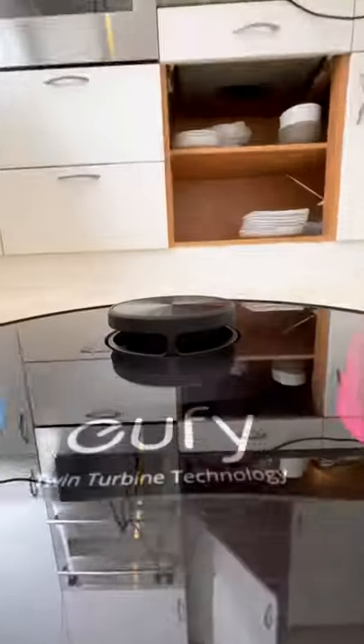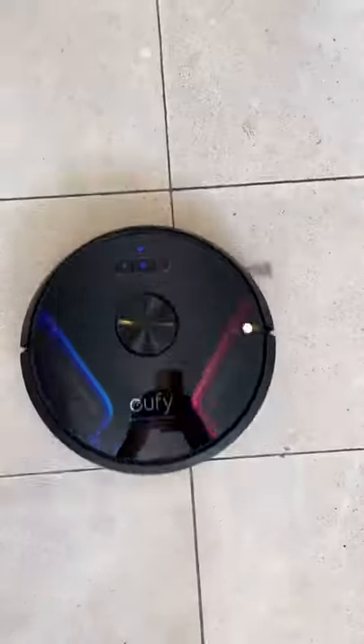The Eufy X8 is the first robot vacuum with twin turbine technology. This gives it double the suction power and an 80% increase in airflow to produce the deepest clean possible.